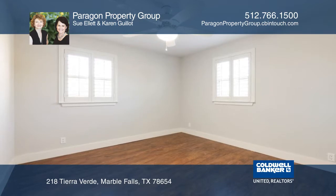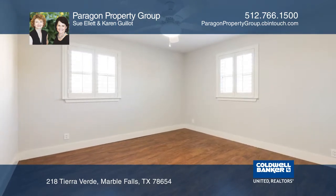Recent upgrades include the roof, windows, fixtures, stainless steel appliances, and granite counters.